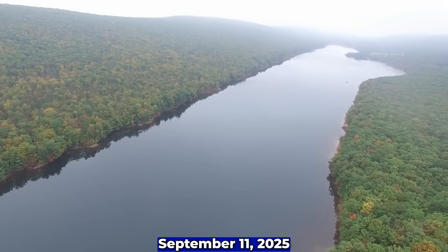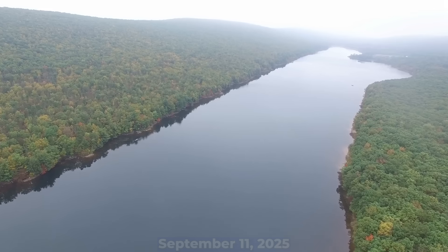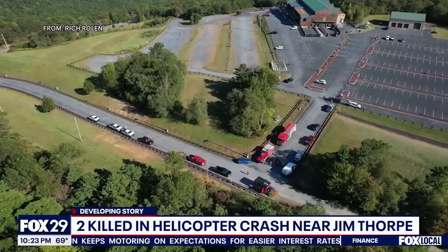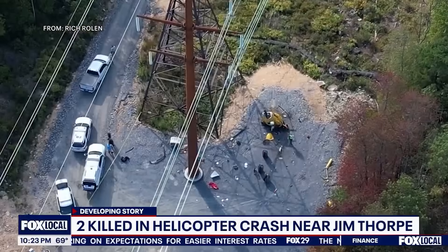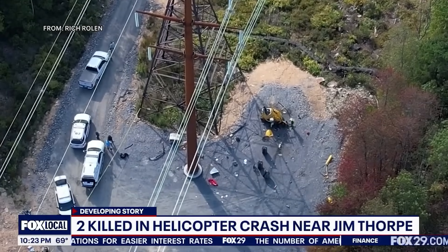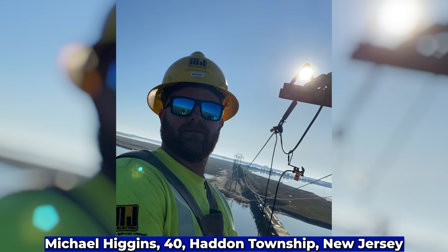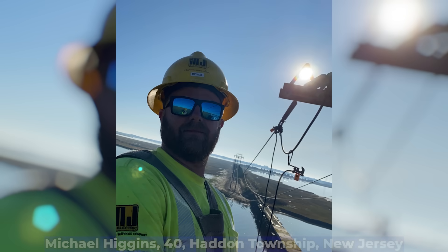September 11, 2025. Jim Thorpe, Pennsylvania. A Hughes 369D helicopter goes down while performing power line work. Tragically, both men on board — pilot Jeffrey Patmore, 52, from Terrace, British Columbia, and line technician Michael Higgins, 40, from Haddon Township, New Jersey — lost their lives.